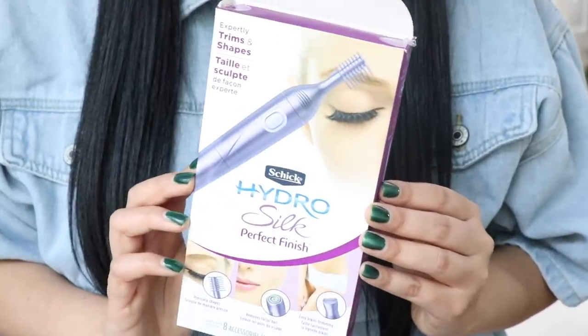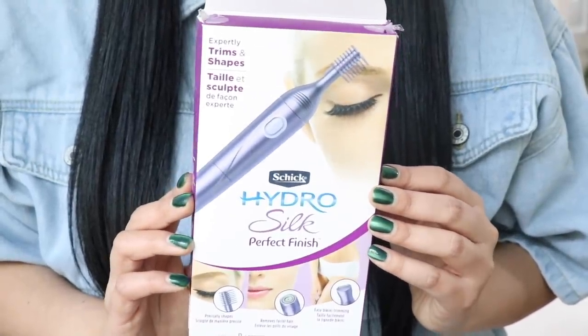This is the Schick Hydro Silk Perfect Finish — it's a multipurpose all-in-one trimmer that helps you tackle all of the salon services that we all miss so much, but you can do it in the privacy of your own home. Even if you have loyalty to a certain technician or want to try a new service, you're still going to need to groom or trim or shave before those appointments, so this product is really for everyone. I purchased mine from Amazon and I'll leave the link in the description box down below.